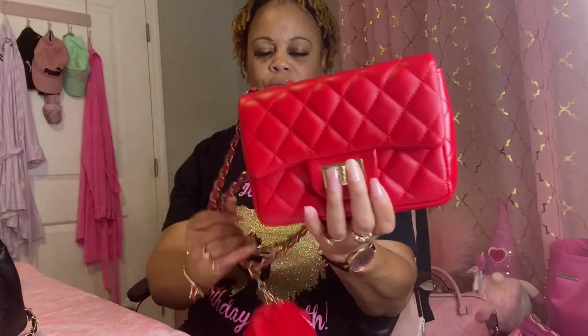It is so pretty and so soft with the quilting. I love rubbing it, and I just added this little red pom-pom to it. I just wanted to see what will fit in it because it's just been sitting in my closet. I want to start taking it out, so today we're going to see what will fit in this bag.